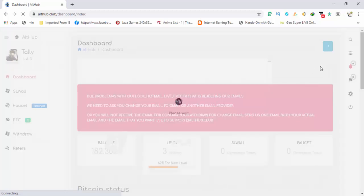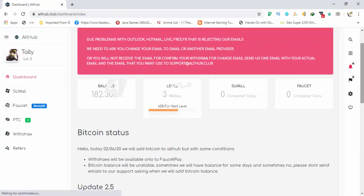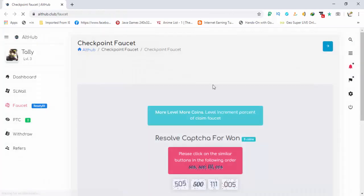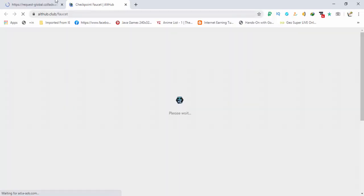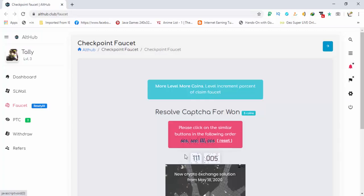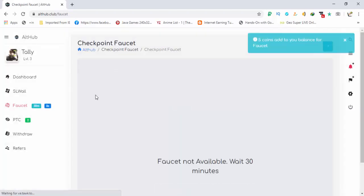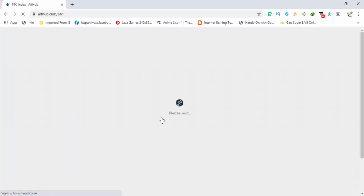This is your dashboard. There are three different methods from which you can earn. First, there is the faucet — complete the faucet and you will get some coins in exchange. Then there is the option of PTC: you can view PTC ads and you will get the reward.